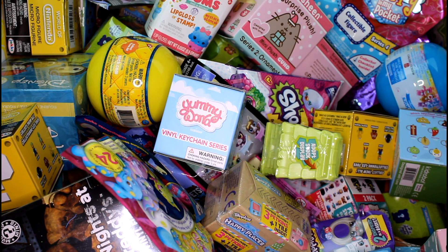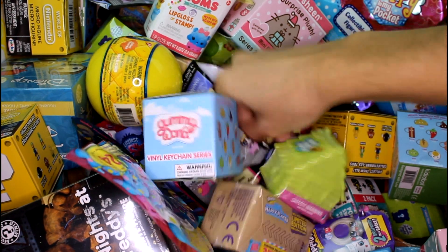Hey guys! Welcome back! We're going to be picking five random blind bags or boxes for us to open today. So let's just go ahead and get right into this.